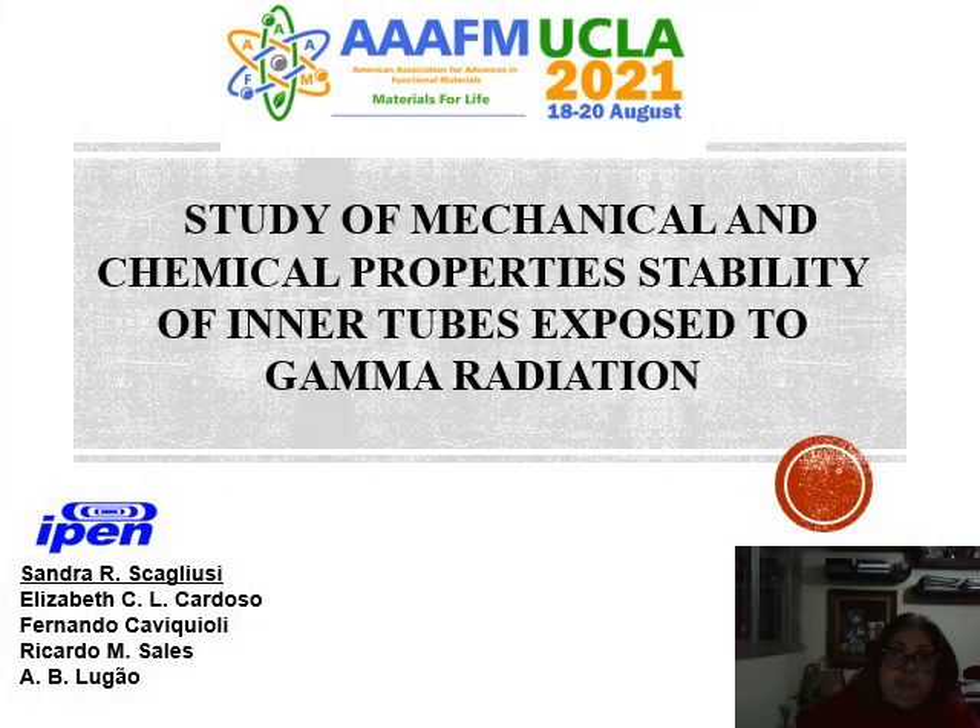Hello everybody. I will talk about the study of mechanical and chemical properties stability of inner tubules exposed to gamma radiation. My name is Sandra, I am from Spain, and this is my co-worker who collaborated with me on this work.